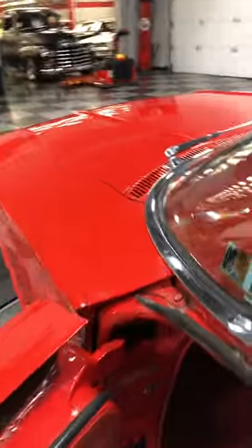The dash is beautiful on this — the headliner, everything. 1960 Impala. Great way to see the USA.